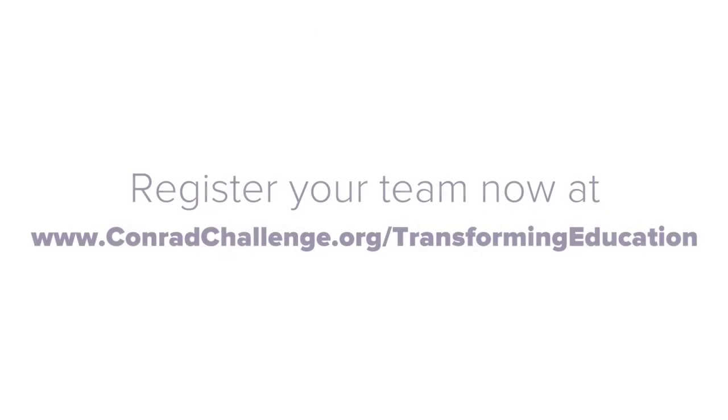Learn more about the challenge and register a student group today by visiting ConradChallenge.org/transforming-education.